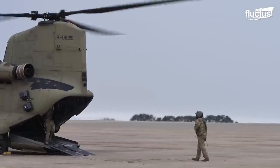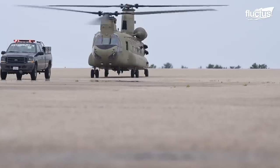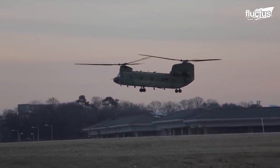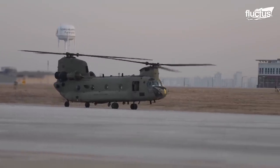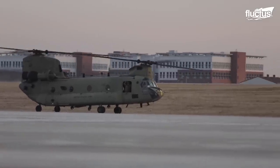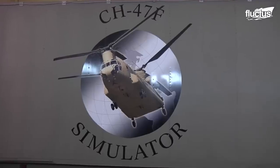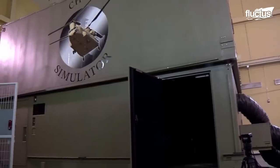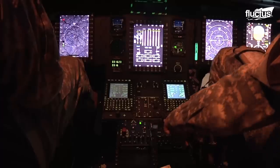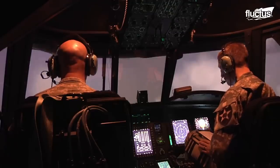One of the major Army bases where Chinooks operate is Camp Humphreys Army Garrison in South Korea. Desiderio Army Airfield — the busiest U.S. Army Airfield in Asia — is located at Camp Humphreys and has an 8,124-foot runway. It is also home to a state-of-the-art CH-47F Chinook simulator, saving the U.S. taxpayer more than $11,000 per hour while providing high-quality training to Chinook crews.